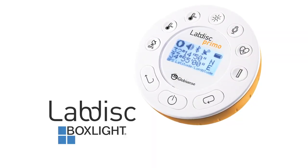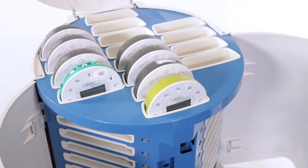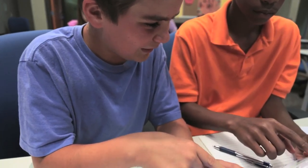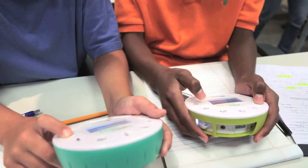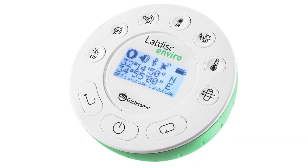Introducing LabDisc by BoxLight. Think of it as an all-in-one STEM lab that fits in the palm of your hand. With unique solutions for biology, chemistry, physics, and environmental studies,